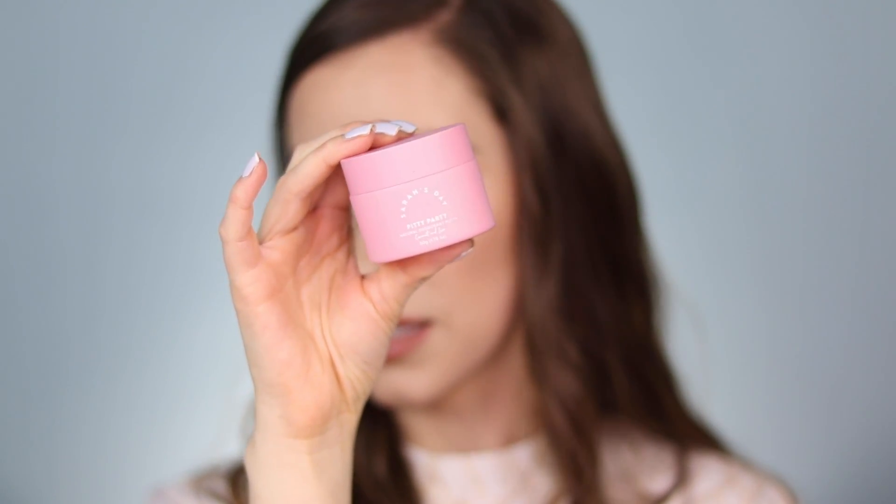If any of you guys follow Sarah's Day here on YouTube, she's honestly one of my favorite YouTubers to follow. She did a collaboration with La Bang Body, and she made a body scrub, a body butter, a deodorant, and a massage bar. Anyway, I bought the set, and this deodorant was in it. This is the Sarah's Day Pity Party Natural Deodorant Putty. The thing that threw me off about this at first was the fact that it's a putty, which means that you have to apply your deodorant with your hands.